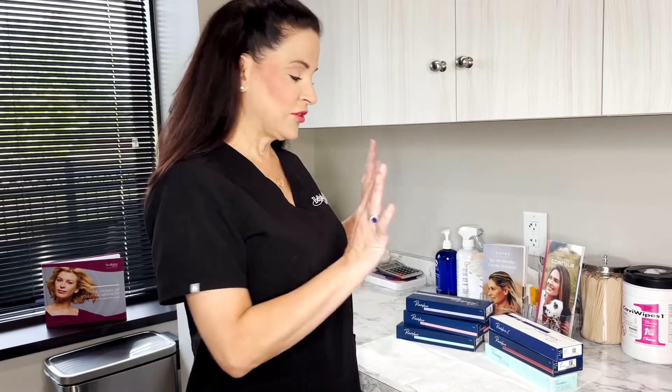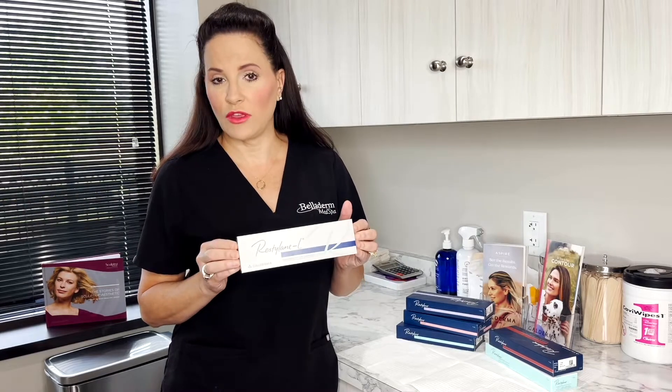Hey everybody, I am here to tell you a little bit about one of the dermal fillers that we carry. It's a line from Galderma and it's the Restylane family of fillers. They have six fillers in their family at this time. Fillers come and go, so the family can get bigger and change. Restylane was actually the first hyaluronic acid dermal filler ever to be approved on the market, in 2003.